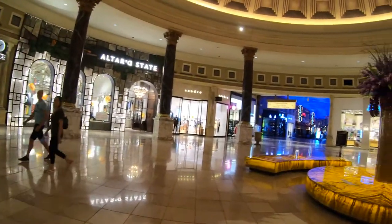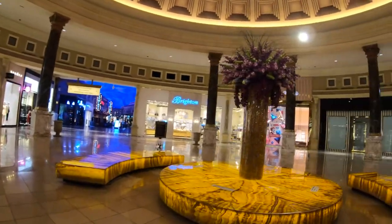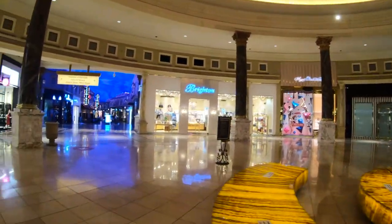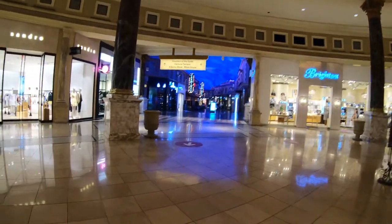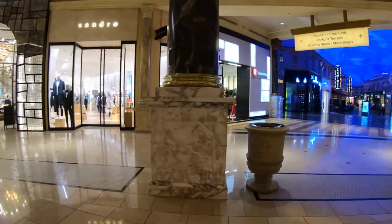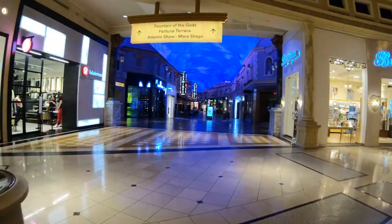I've been to tons of malls around the country, and I'm sure you've seen quite a few as well, but where else have you seen a mall this grandiose, this over-the-top, with materials that are so expensive? Only in Las Vegas will you find something like this as a shopping mall.